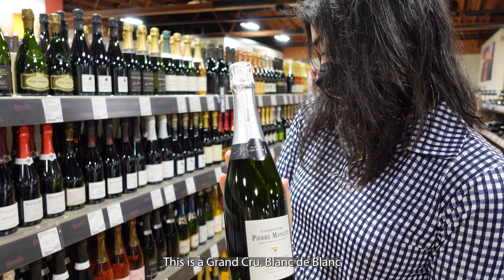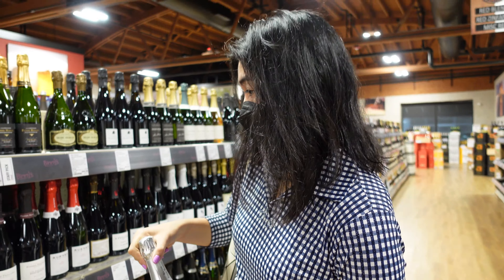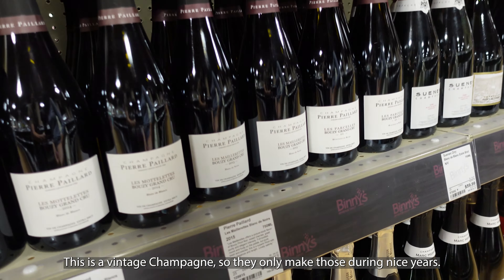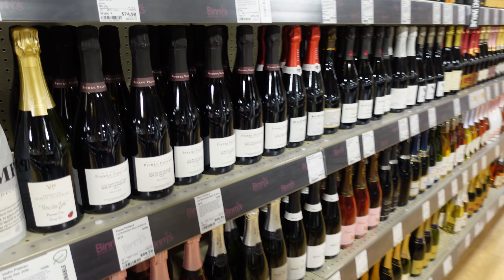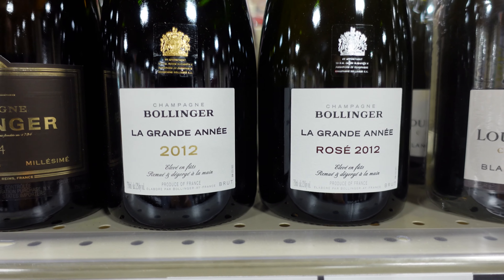Blanc de Blanc — $40. That's a pretty good price. This is a vintage champagne, so they only make those during nice years. The first category is sparkling, or specifically champagne.